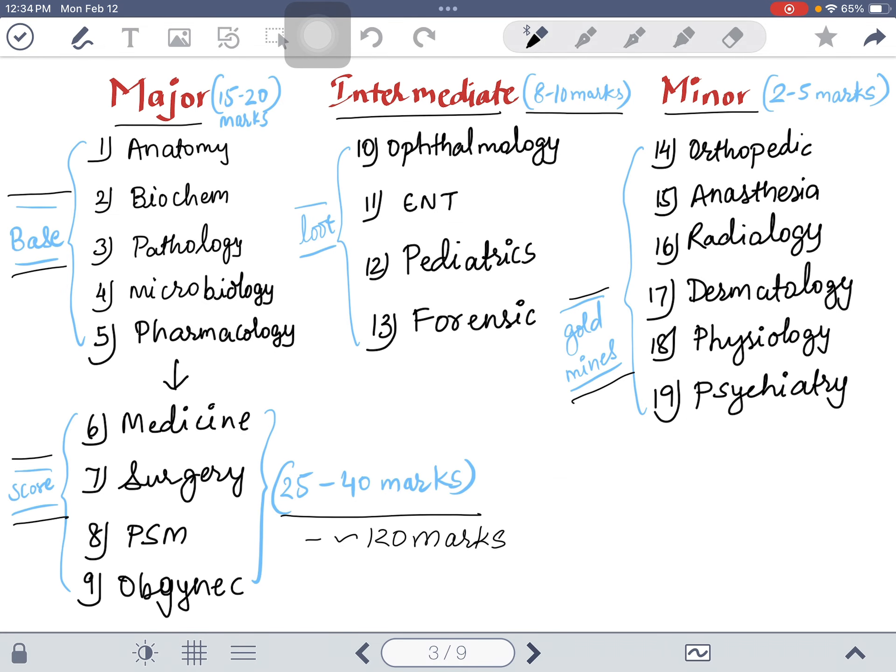First, I will help you differentiate the subjects. In this exam there are total 19 subjects. Out of those 19 subjects, there are major, intermediate, and minor subjects. For major subjects, you have the basic subjects: anatomy, biochemistry, pathology, microbiology, and pharmacology. These subjects are must-know — you cannot study for the exam without knowing these five subjects.